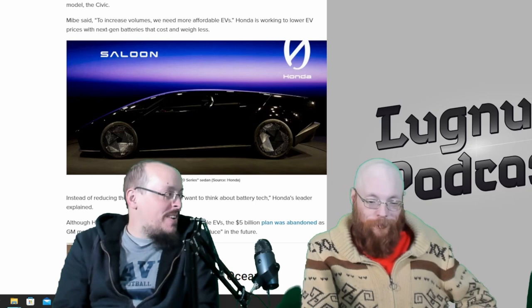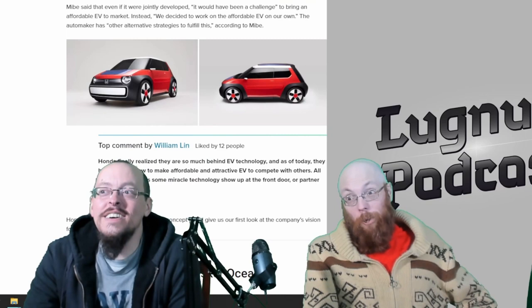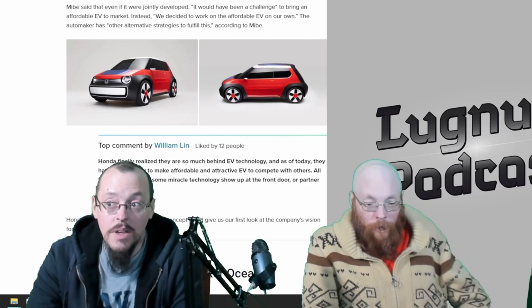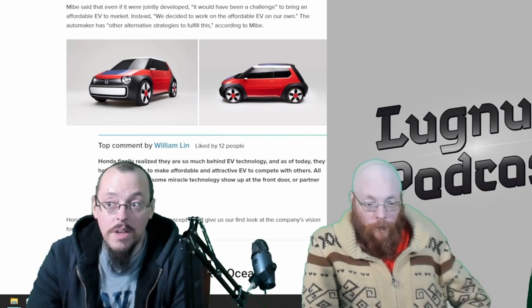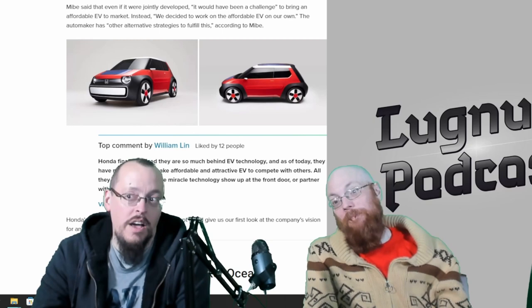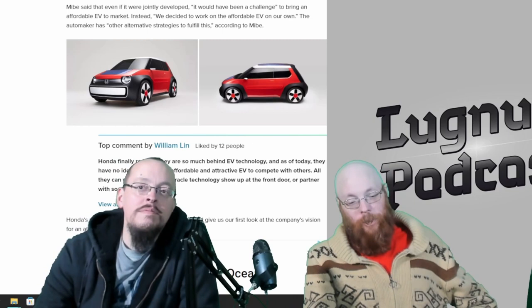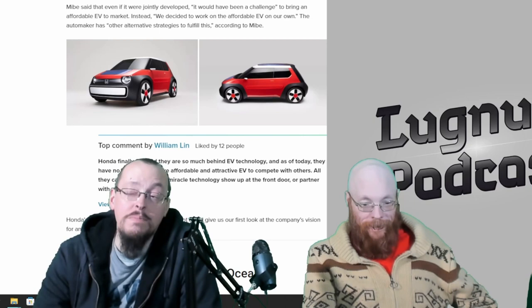There's another concept below — this is their new design direction. We may not actually see this one built; it's just their design concept. This was seen at CES earlier. There will be an SUV in 2026, also electric. They're leaning into it and going for a sustainable future of EVs.